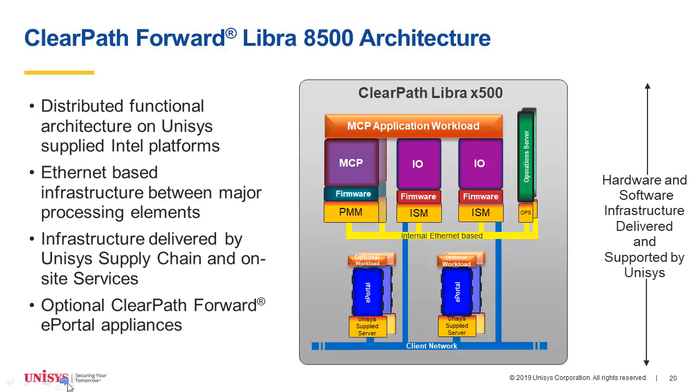We're utilizing a distributed architecture for the Libra 8500, and it's Ethernet-based instead of InfiniBand-based, as depicted here on our architecture diagram. The hardware is completely sold and integrated by Unisys — it's a completely integrated architecture and Unisys supports the entire architecture together. Any ePortal appliances are an optional feature for the Libra 8500.